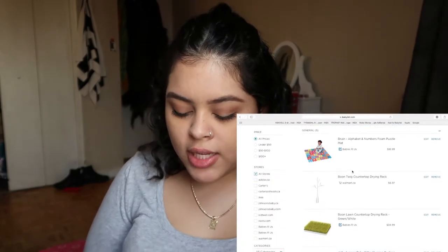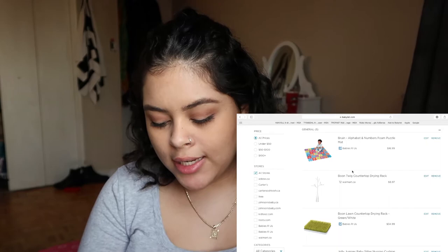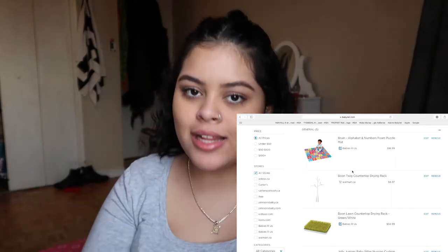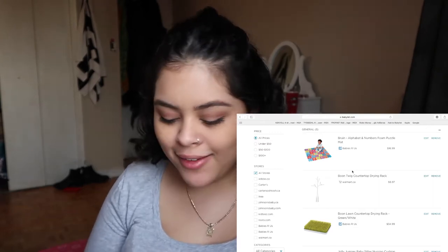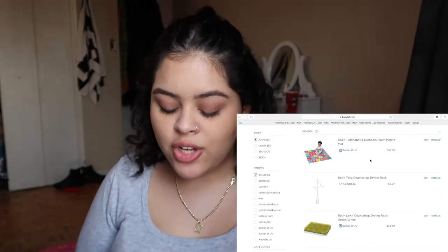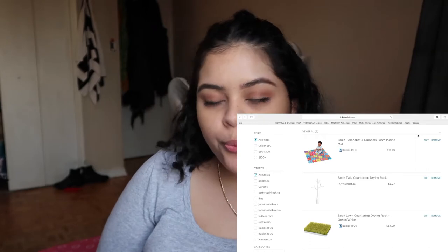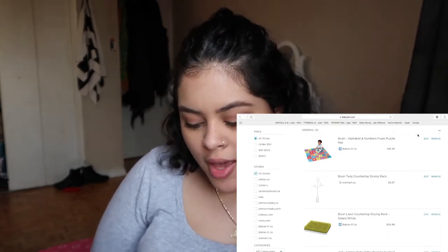The first item I put on there is the Bruine alphabet and number foam puzzle mat from Babies R Us for $16.99. A lot of things on my registry don't have to be exactly that specific item — it just means I want a play mat. You'll also notice that a lot of things on my registry are gender neutral, because we're having a gender reveal party at my baby shower. We know the gender, but we're keeping things neutral for now.